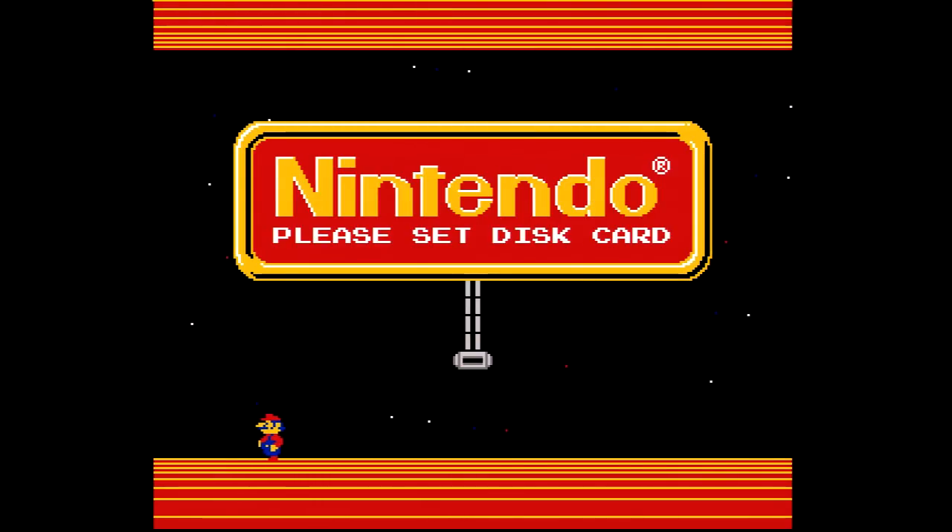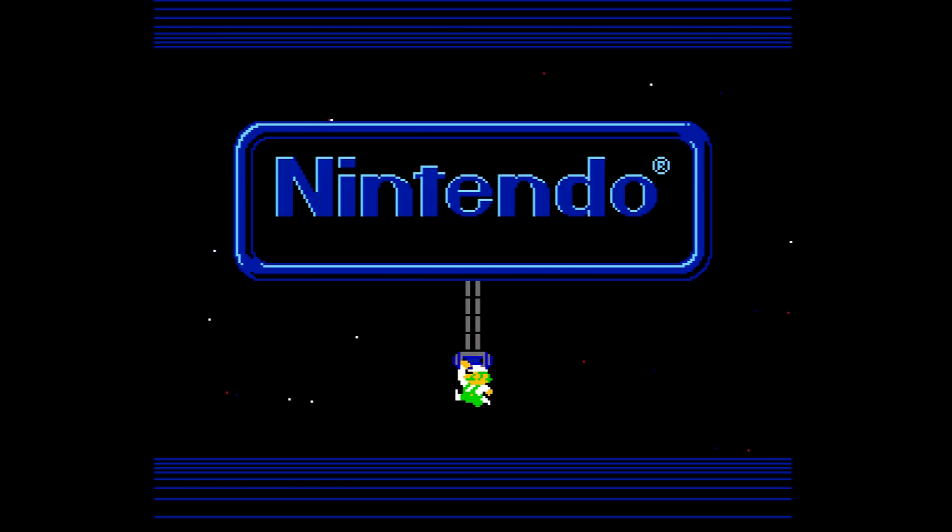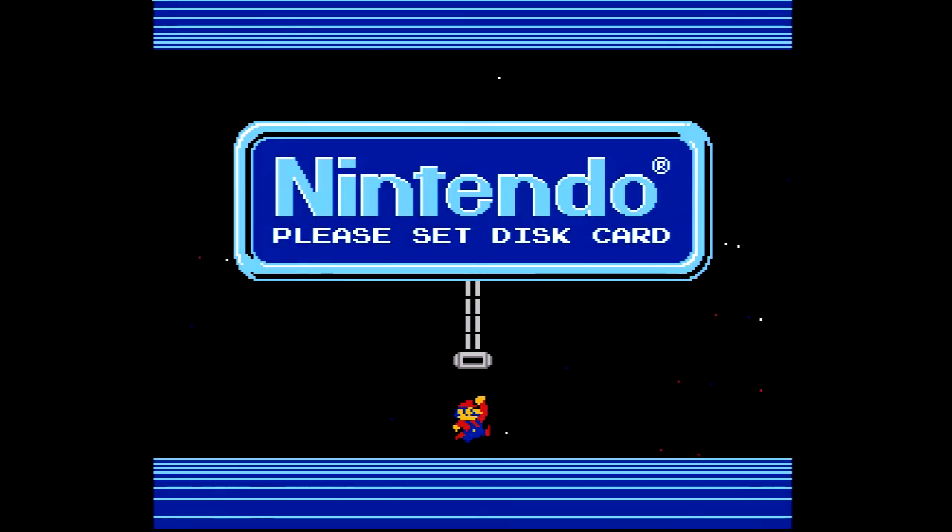If you start up the system attached to the Famicom but don't have a disk inside, you get this screen where Mario and Luigi act very aggressive toward one another. It's very strange — they're very defensive about this Disk System switch. You'll continue to see them run back and forth and be jerks to each other until you plug in a disk, and I'm going to do that now.